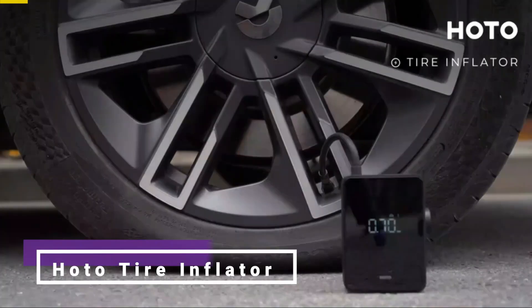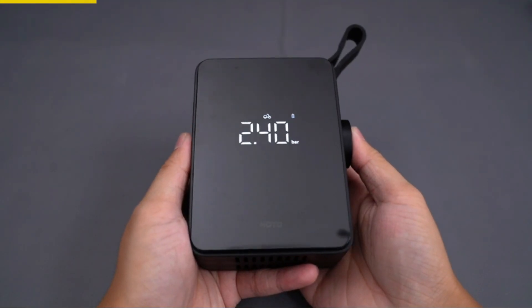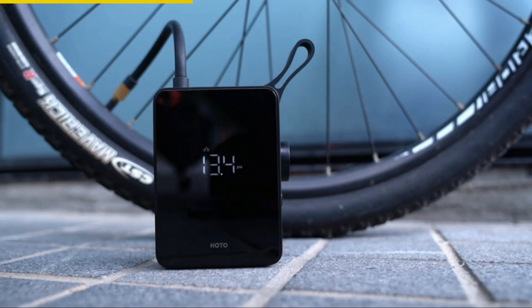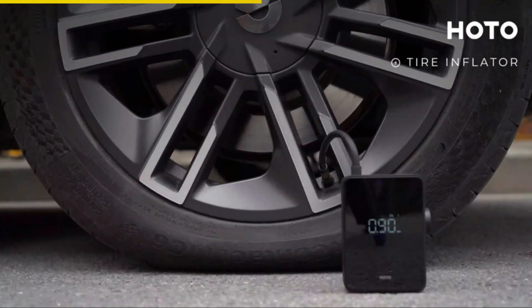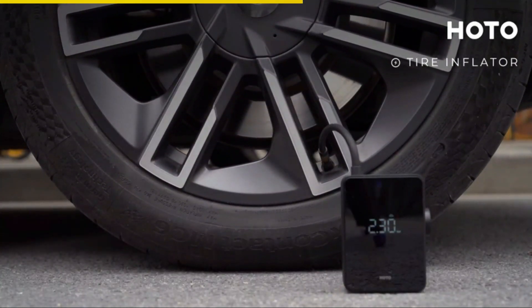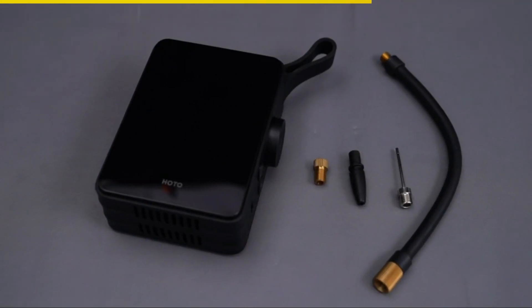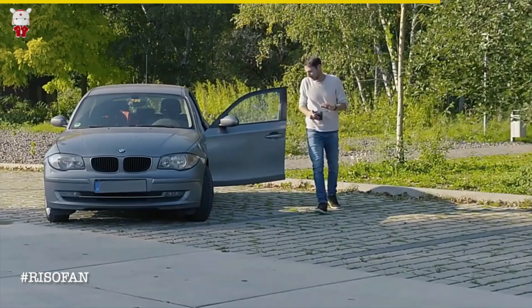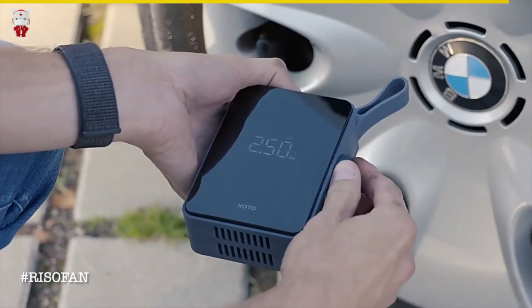Introducing this portable electric tire inflator, your must-have car accessory. This sleek and smart air pump is equipped with an easy-to-read OLED display, intuitive buttons, and internal cooling fans. It can inflate car and bike tires, as well as balls, automatically stopping when the desired pressure is reached. With its high precision and fast inflation capabilities, it ensures quick and reliable inflation in emergency situations. The rechargeable battery and USB Type-C charging port make it convenient for on-the-go use. Compact, lightweight, and accompanied by a fleece storage bag, it's perfect for all your inflation needs.